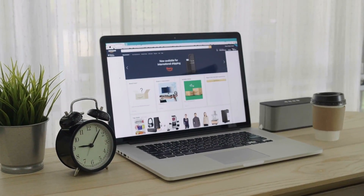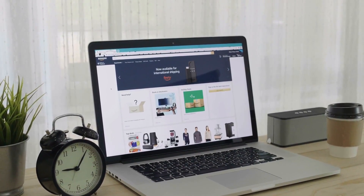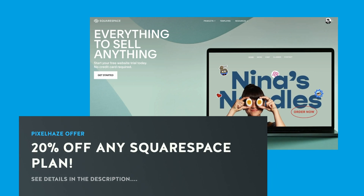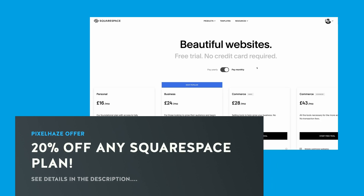So whether you're a novice or an experienced web designer, the Web Design Workshop Challenge by Pixel Hayes is the ultimate test to take your web design skills to the next level. If you want an instant 20% discount from your first monthly or annual Squarespace plan, we have left instructions in the description. It is both quick and easy to claim your discount at any time of the year.